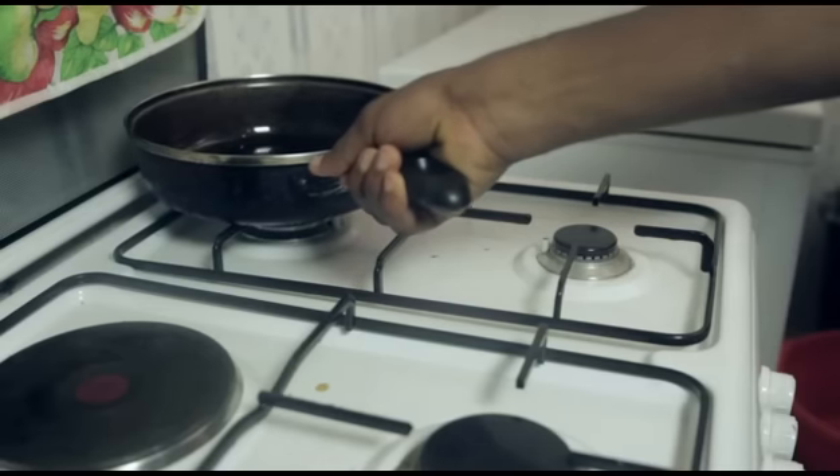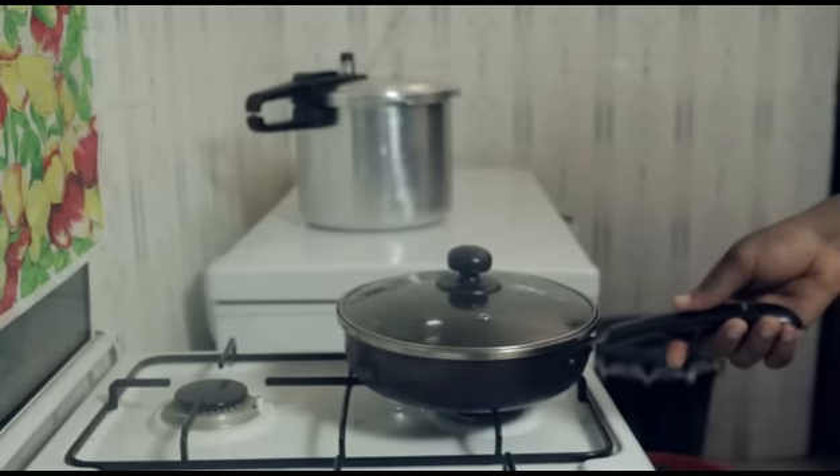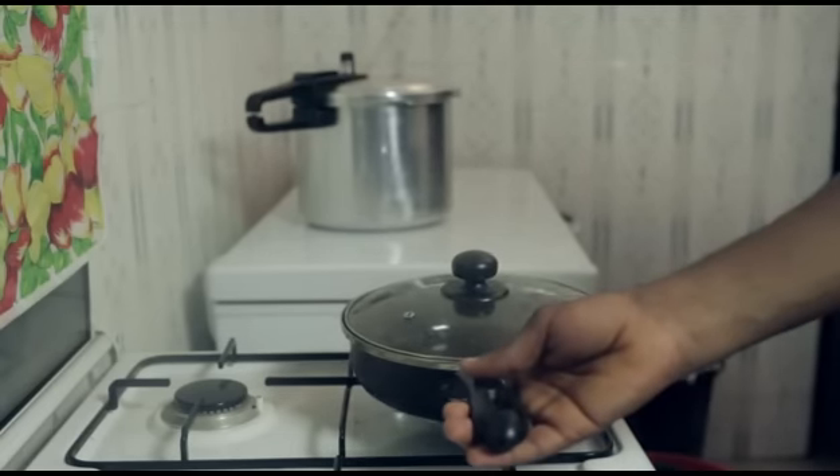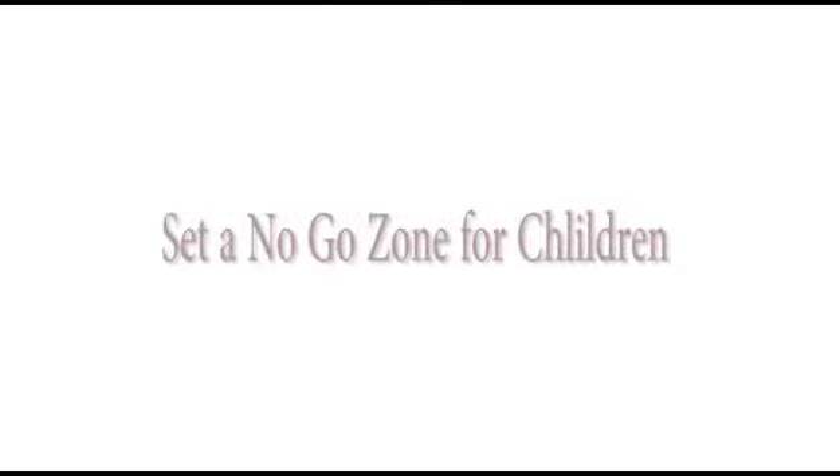Use backburners for frying and boiling processes. Ensure pot and pan handles are directed inwards when you're using the front burner. Set a no-go zone for children. Shut kitchen doors, but be attentive to the cooking process.